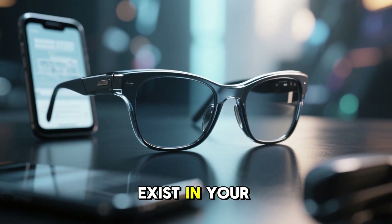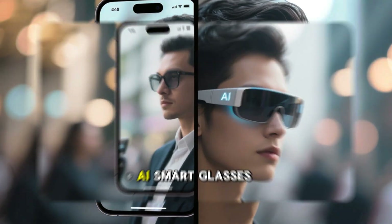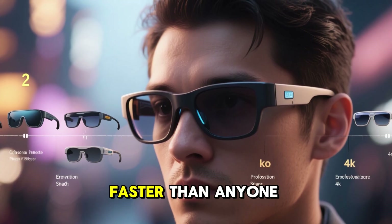What if I told you your phone won't exist in your pocket much longer, because your next screen will sit on your face? AI smart glasses are no longer a concept. They're here, they're real, and in 2025 they're evolving faster than anyone expected.